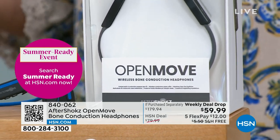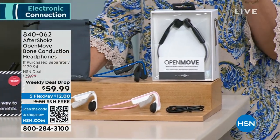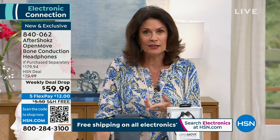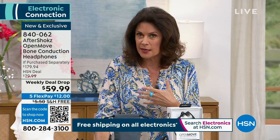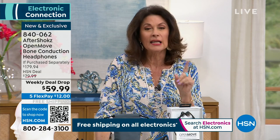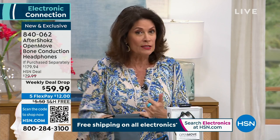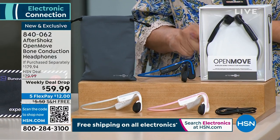Under $60. Not only that, I'm already thinking about gifts because I don't know if we're going to match this price for the rest of the year. When you see something, get it — because I don't know when these are coming back and I don't know when this price is coming back. I do know the price is going away at midnight tonight. Five flex payments of $12, free shipping and handling, and three color choices — we sold out of the black. We have the pink, white, and blue.